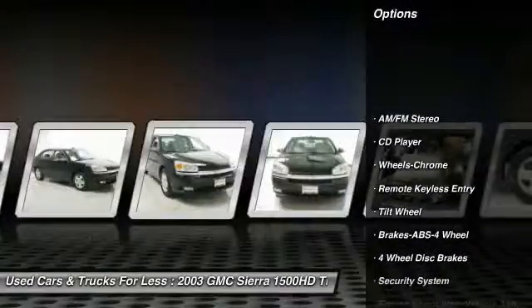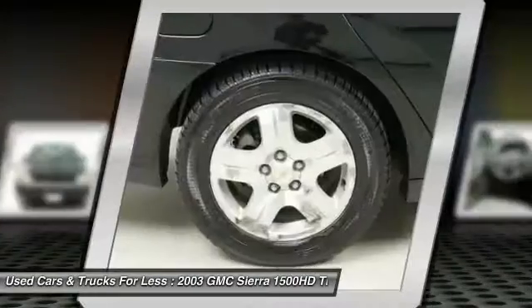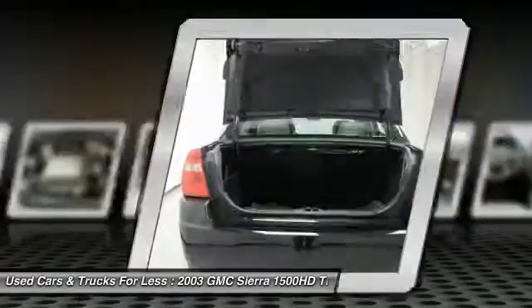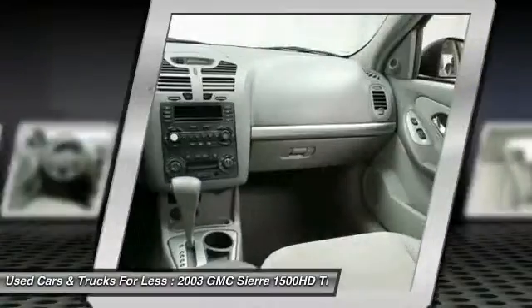Anti-lock braking system. Air conditioning. Power steering. Cruise control. Climate control automatic. Climate control multi-zone. Rear defrost. AM FM stereo radio. Security system. Power door locks. Is love at first sight really possible?